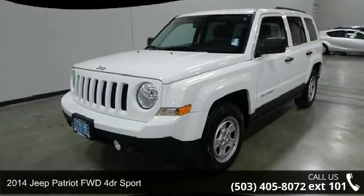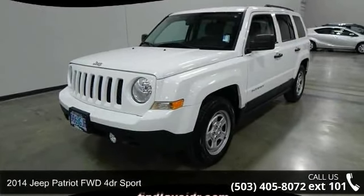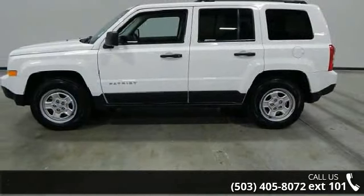Imagine yourself in this 2014 Jeep Patriot. If you are looking for an automobile with great features, look no further.